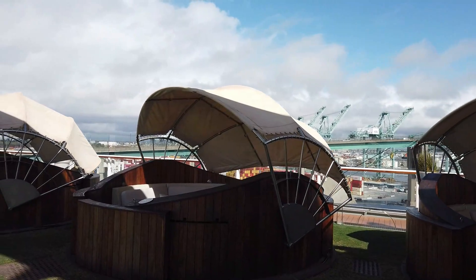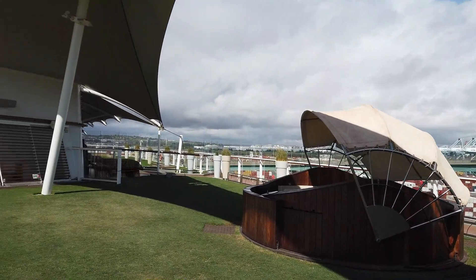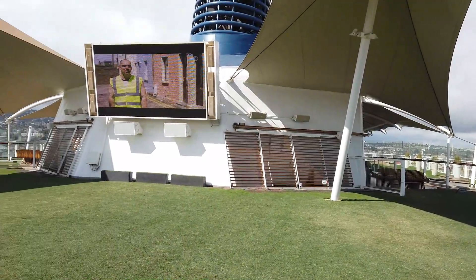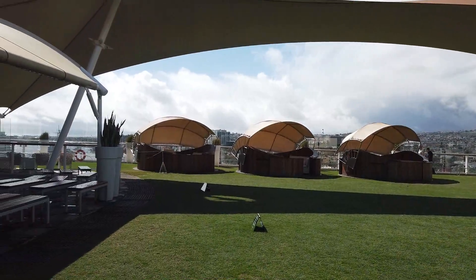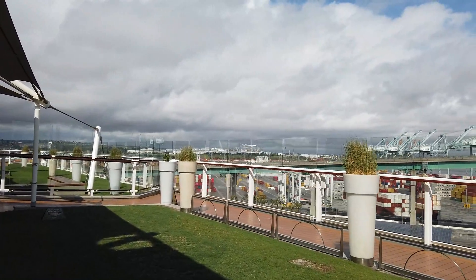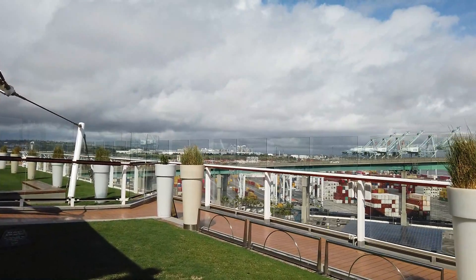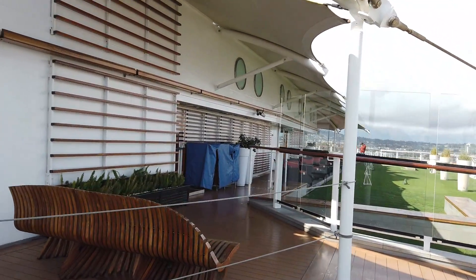These are called the alcoves. These are special extra-charge rentals - you rent them for the day. There are different prices depending on whether it's a port day or a sea day, and they give you a special food menu. You can order off the dining room menu for dinner out here under the stars. You also have that large TV screen where they show movies and hold Zumba classes if the weather is nice.